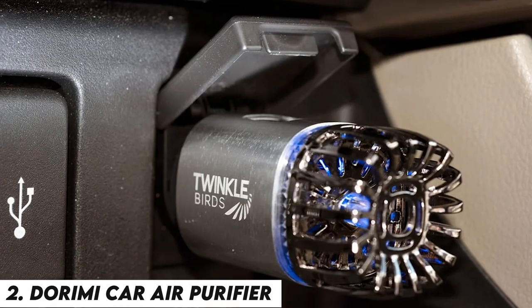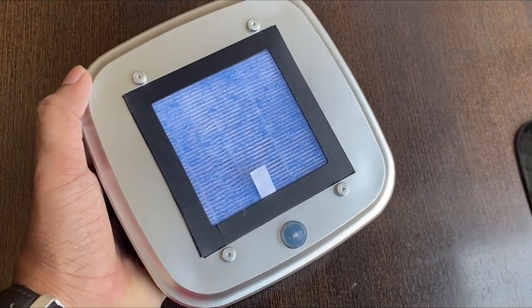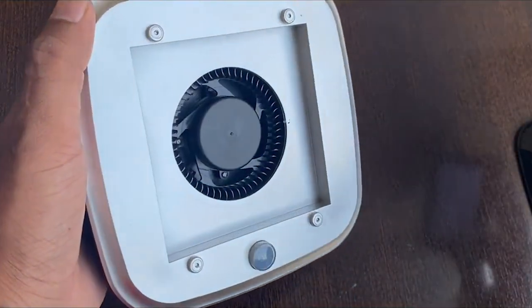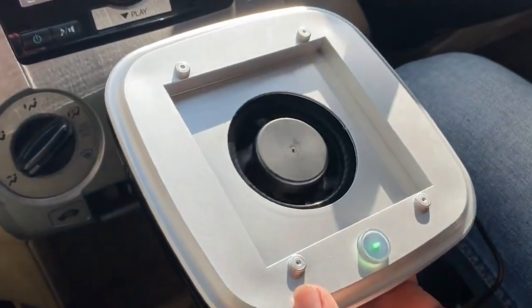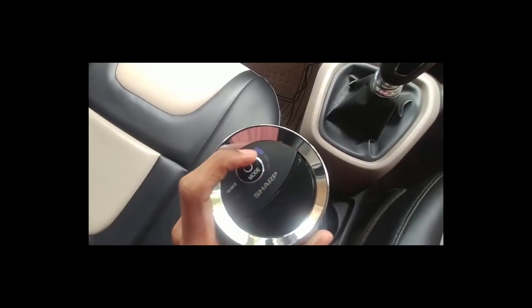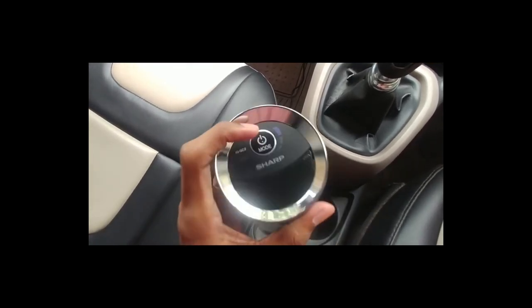Number 2: DORIMI CAR AIR PURIFIER. It can be set to two separate functions for intermittent or continuous spraying and has a 100 milliliter capacity. It will operate in complete silence in either case, so as not to overhear your conversations or startle you while you're traveling. It works at a specific decibel level of 28, which is comparable to the sound of someone turning a page in a book — even you won't detect it.